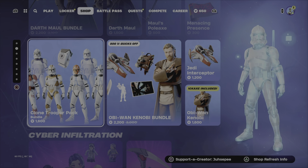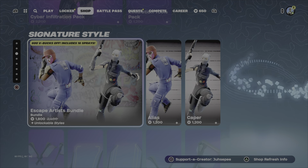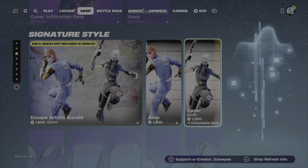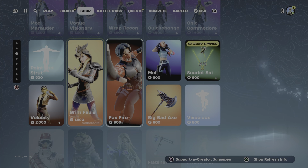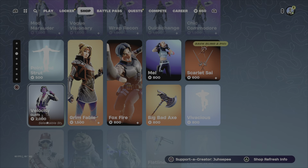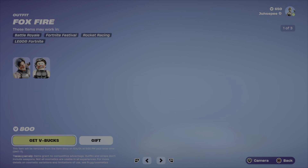We have the Clone Troopers here as well. Obi-Wan is still here — the Signature Styles. This is new in the item shop; we got the girl and male versions. Point Strut I think was here yesterday. The Velociraptor female version is here, and Grim Fable, Foxfire Mel.